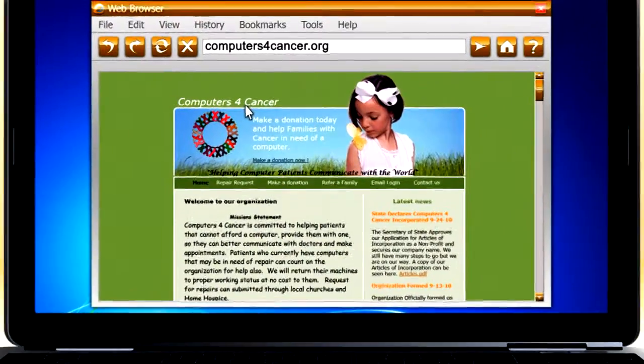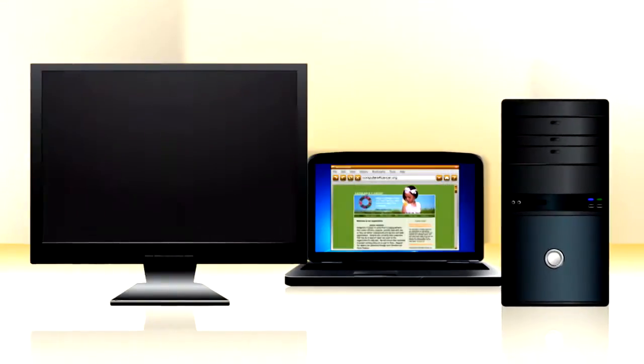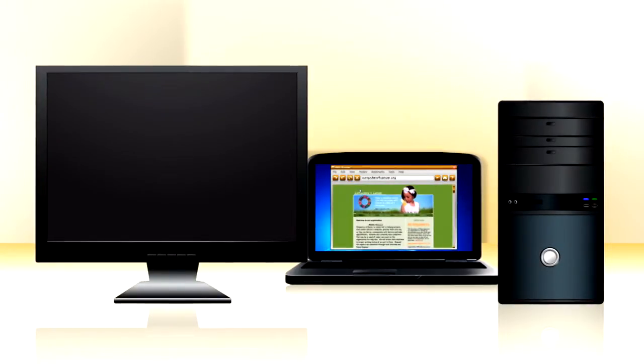And finally, many local 501c3 charities like DonateComputersForCancer.org pick up computers, flat panel displays, lab gear and the like for free. They wipe any data, they save the landfill, and they give you a tax write-off. Which feels good, and it isn't bad for business.